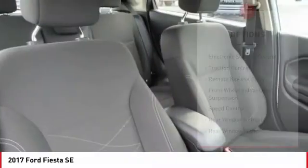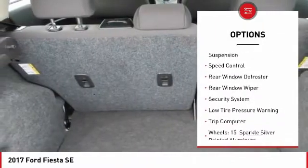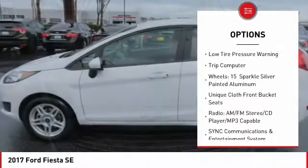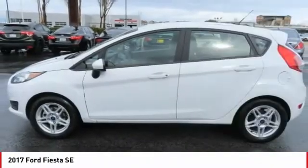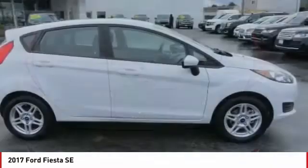Here are some of this vehicle's great options: electronic stability control, traction control, remote keyless entry, front wheel independent suspension, speed control, rear window defroster, rear window wiper, security system, low tire pressure warning, and trip computer.